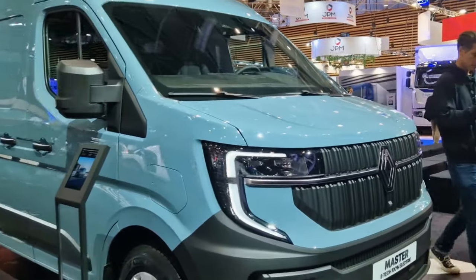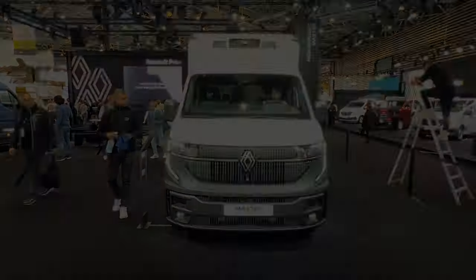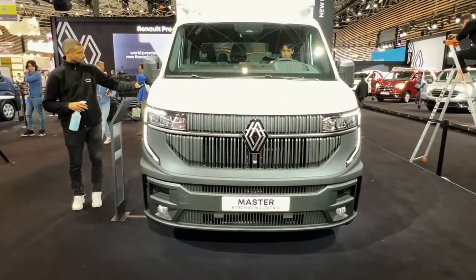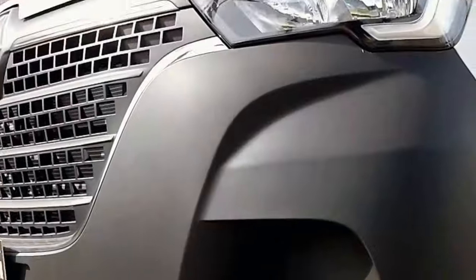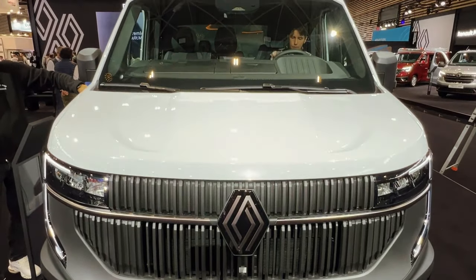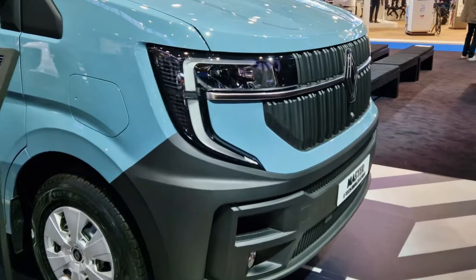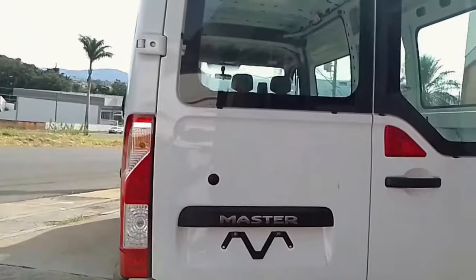Unveiling a bold new era in van design, the 2024 Renault Master commands attention with its striking logo, C-shaped LED headlights, and aerodynamically optimized silhouette. Inside, a tech-forward haven awaits, featuring a 10-inch digital infotainment screen and seamless integration of Google-powered systems. Embracing the electric revolution, the Master E-Tech promises a remarkable 255-mile range and innovative vehicle-to-load capabilities. Can this cutting-edge Renault Master redefine the way we perceive and utilize commercial vans in 2024?